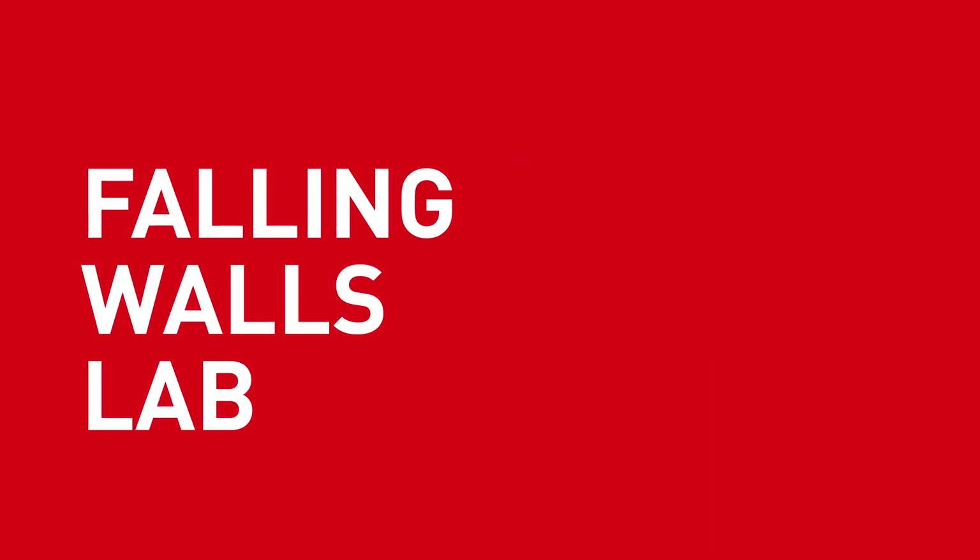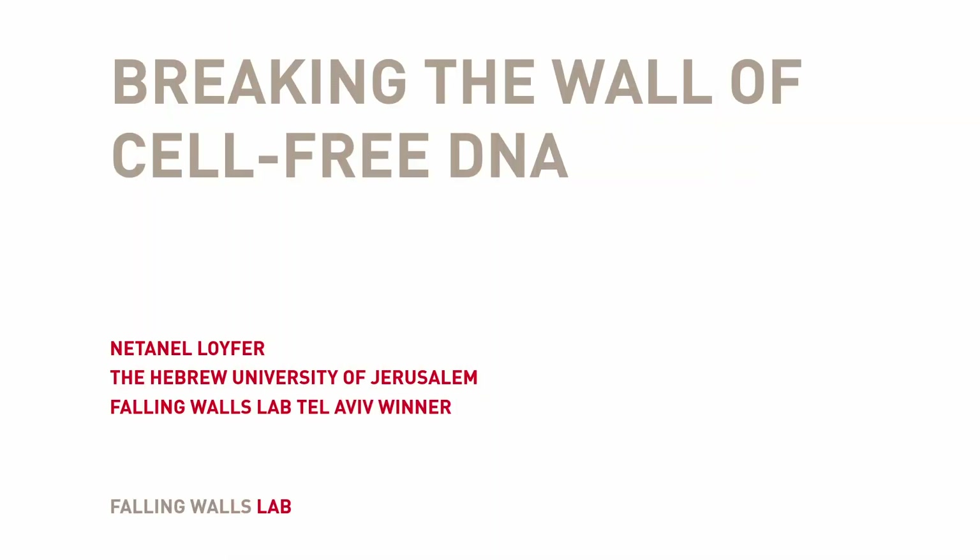Breaking the wall of cell-free DNA. Netanel Leufer, Falling Walls Lab, Tel Aviv.